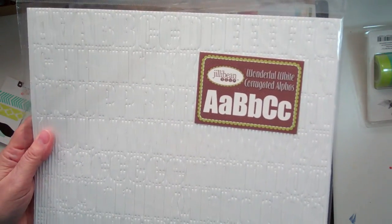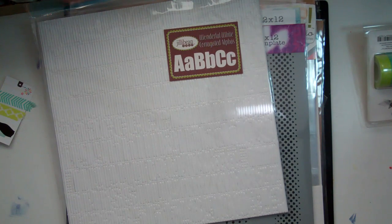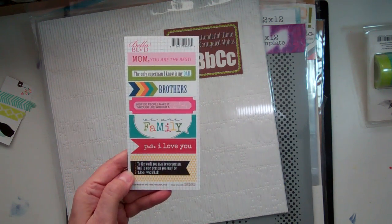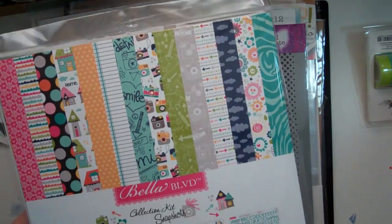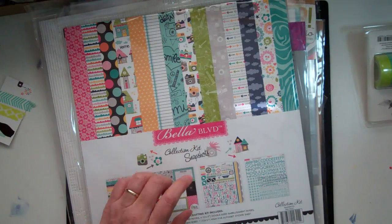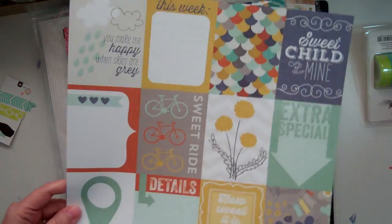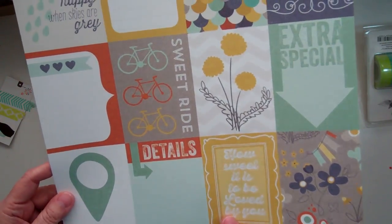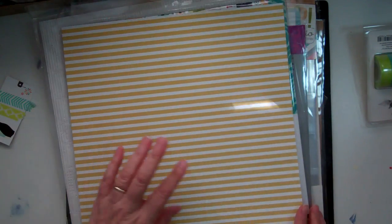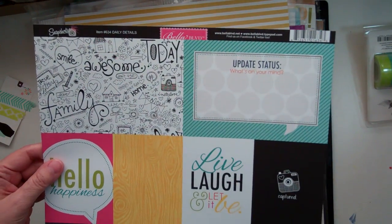I got some more Jelly Bean Soup Corrugated Alphas. I missed one label from Bella Boulevard — it's Family Book Plates. I got the entire collection of Snapshot from Bella Boulevard. I got a few sheets from Cut and Paste. This one is called Sweet. And then this one is from Bella Boulevard Snapshots.